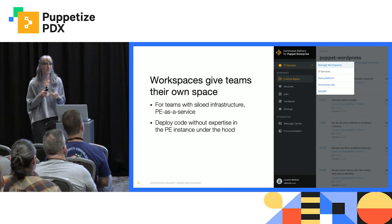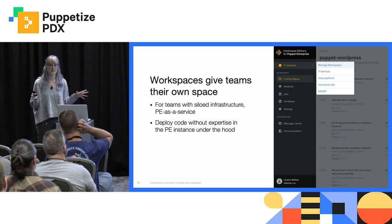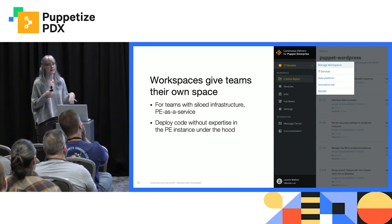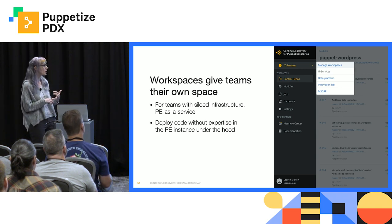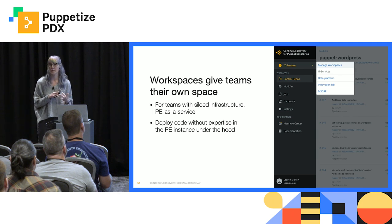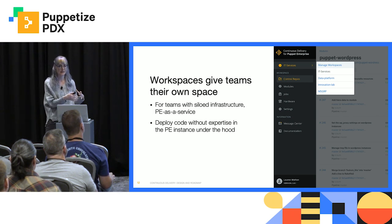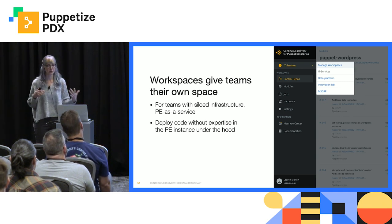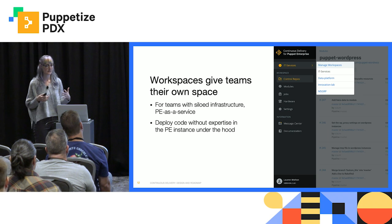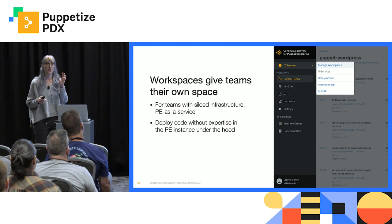So we designed CD for PE to support this independent path. Each module has its own pipeline, allowing teams to test the code independently of other teams. They can even run an impact analysis on the code prior to deployment. So now if one team needs more time to fix a bug, they're not blocking other teams that are ready to go. If your teams have siloed infrastructure, you can separate them out further by providing them with different workspaces. A workspace, conceptually, is a little like a team drive or a project folder — it's a chunk of content, in this case control repos, PE instances, and modules, that a specific team needs access to.